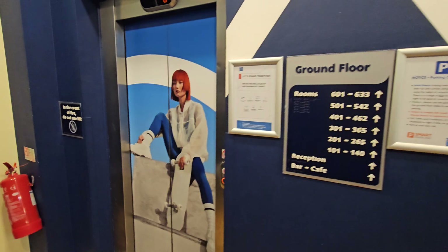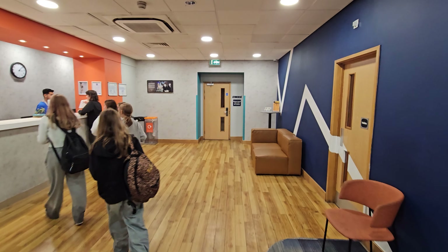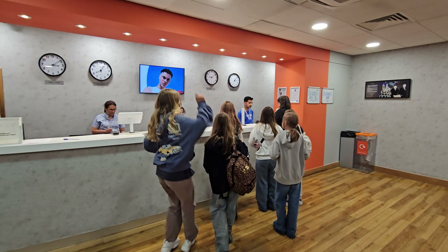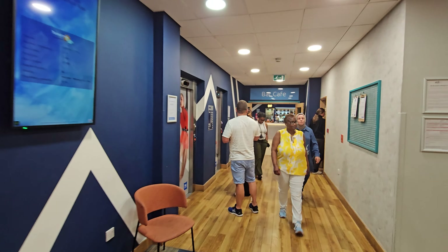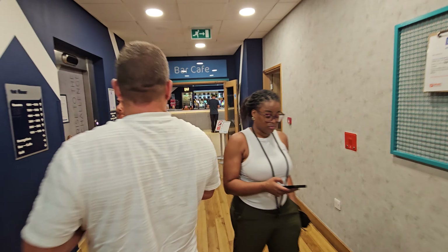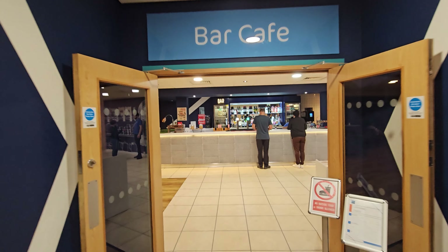Unfortunately there's only one lift working, so I'm going to take the stairs. It's very busy in here at the moment - sorry about the noise. This is the reception; you just check in here. Right by the reception there's a bar and cafe area, as I was saying. I'm going to take you in there now and then get up to my room on floor five.